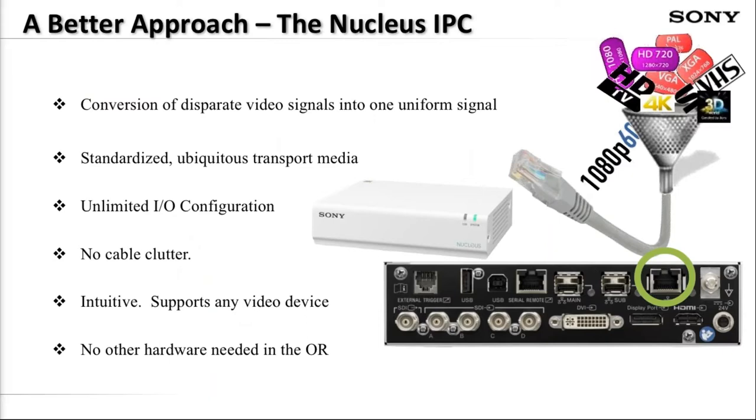Nucleus uses an IPC — an IP converter — to normalize the entire alphabet soup of signals into one uniform signal. The inputs are all the video standards in use today, and the output is an RJ45 network jack. During installation, we attach one IPC to every source — whether a fixed source like a computer or surgical camera, or a mobile source like an endoscopy tower or surgical robot — and one IPC on every display. That's the extent of the hardware footprint in the OR. There are no video racks, no additional fans, no dust collectors. The user simply locates the Sony network port and plugs it in, and that source is now available for recording, switching, or broadcasting.